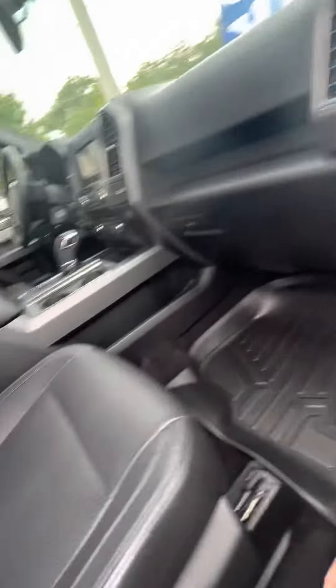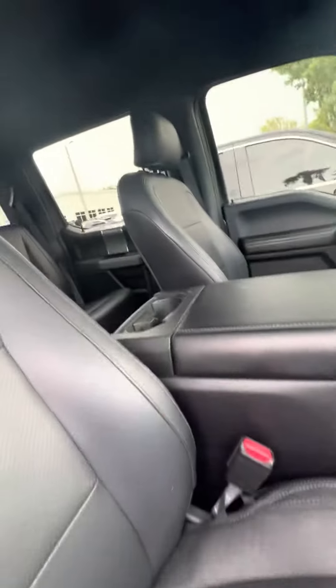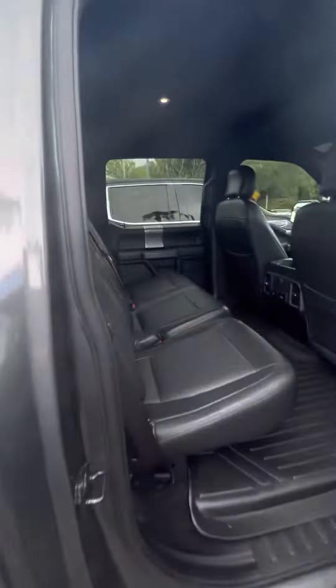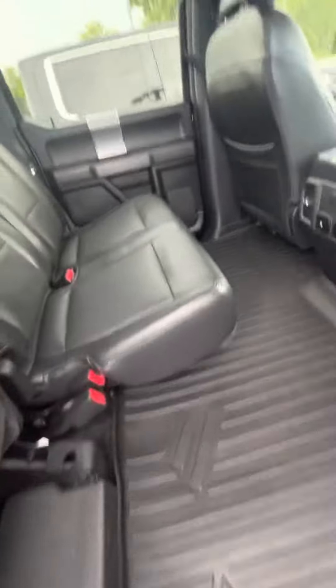Inside you've got nice leather interior, all-weather floor mats, electronic seats — no rips or tears in the interior. Electronic locks and windows, beautiful black leather. You've got rear AC as well, some charging ports for your phone, no rips or tears in the second row, and fold-up seats.